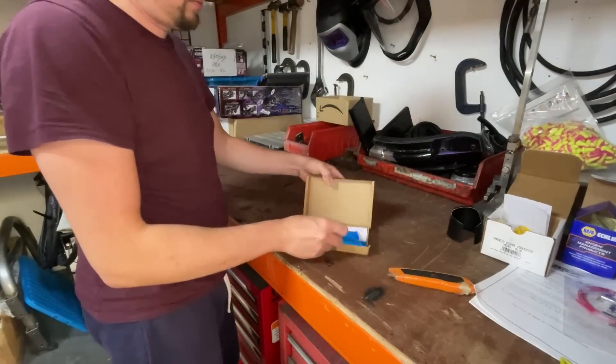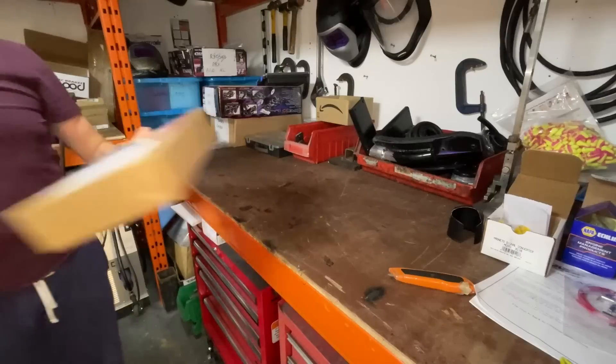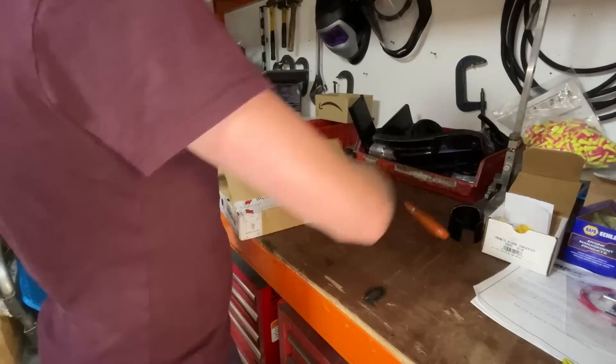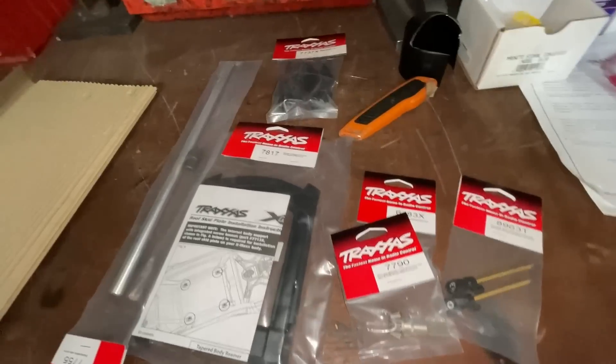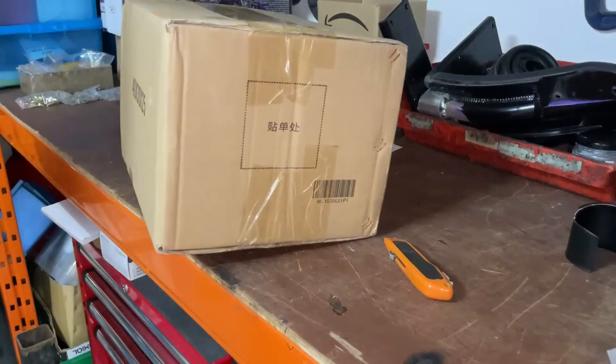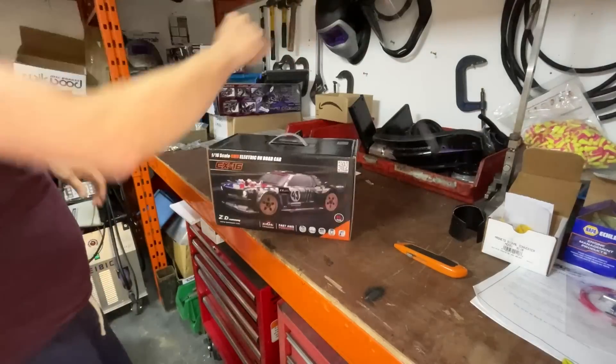Alright, parcel time — it's like Christmas every day! Blue and ink, handy for setting differential mesh. Willward Racing brake fluid for the monster truck, X-Max parts, and a new microphone for voiceovers — a Banggood special.